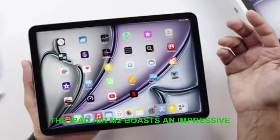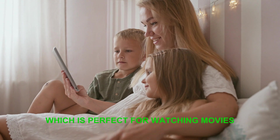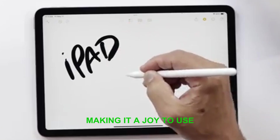The iPad Air M2 boasts an impressive 10.9-inch Liquid Retina display, which is perfect for watching movies, browsing the web, and working on creative projects. The display is crisp and vibrant, making it a joy to use.